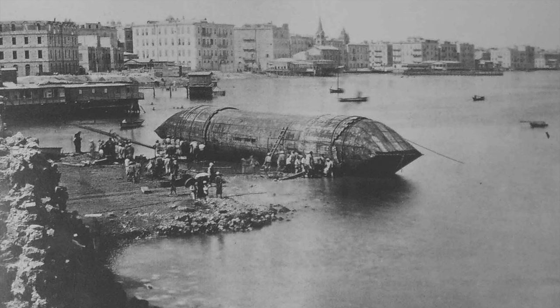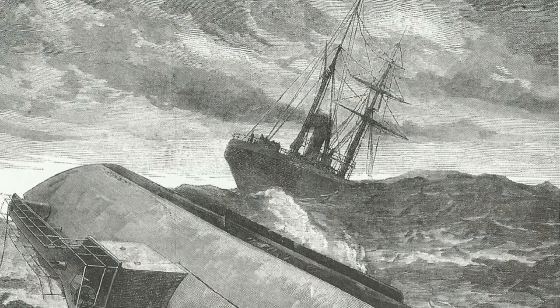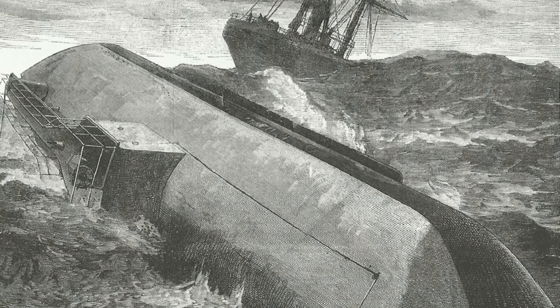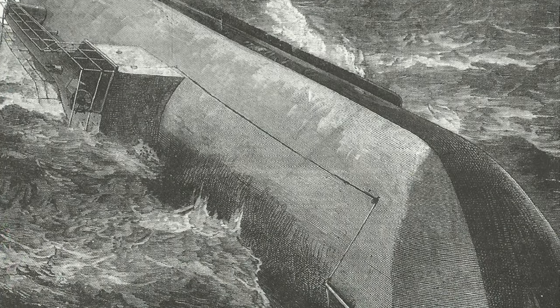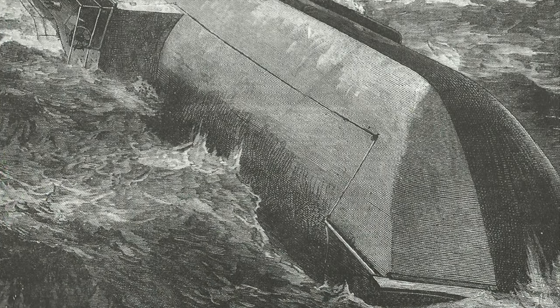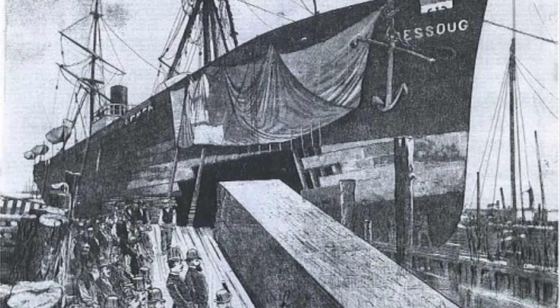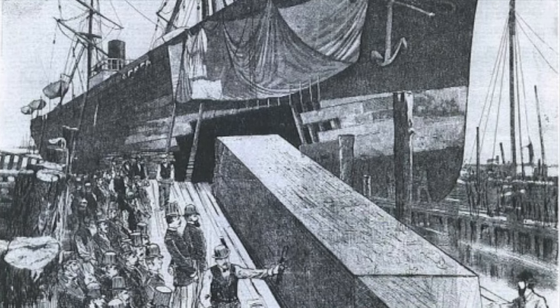In 1880, an expedition was organized to transport Cleopatra's Needle to New York City. The obelisk, weighing around 200 tons, was encased in a specially constructed iron cylinder and loaded onto a ship named the Cleopatra. After months of travel, Cleopatra's Needle finally arrived in New York City in 1881.